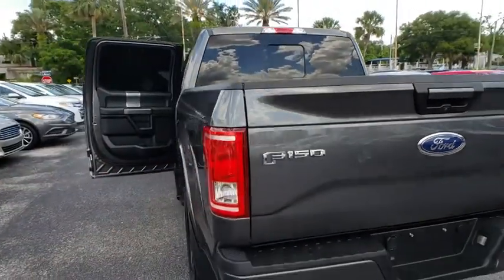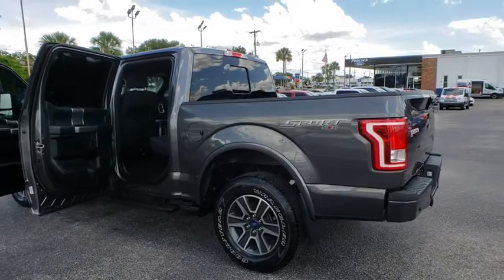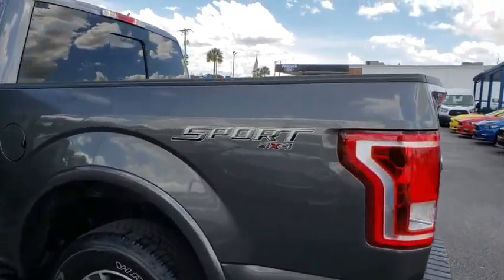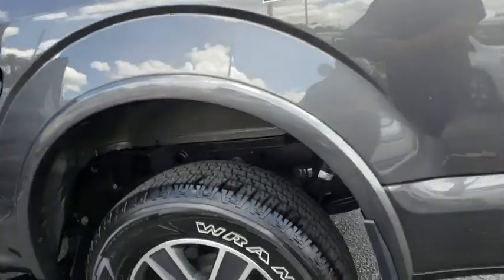Rear window defroster, heated front seats, fog lights, power windows, electronic stability control, compass, security system, remote keyless entry, tachometer, panic alarm, brake assist.